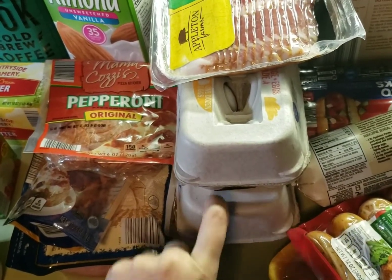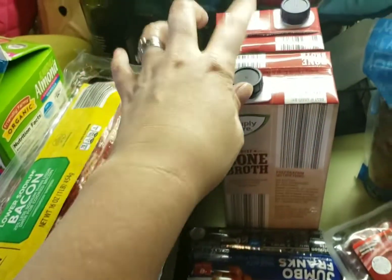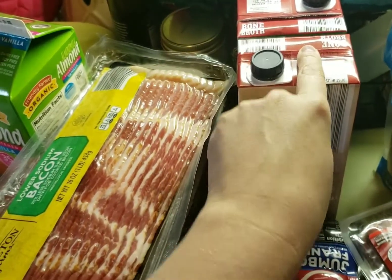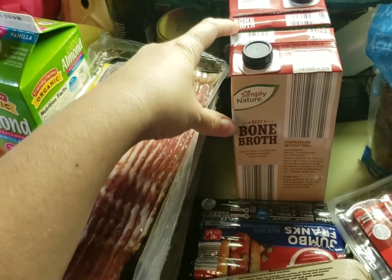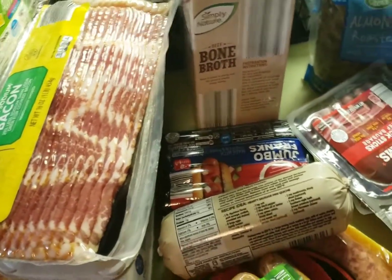I got bacon and two things of eggs - one we're going to hard boil and the other we'll leave normal. Then I got some bone broth: beef bone broth - one I can drink and the other we'll put into the cabbage soup. We're actually going to make it with beef this time and put a chuck roast in it, though I didn't buy that yet.